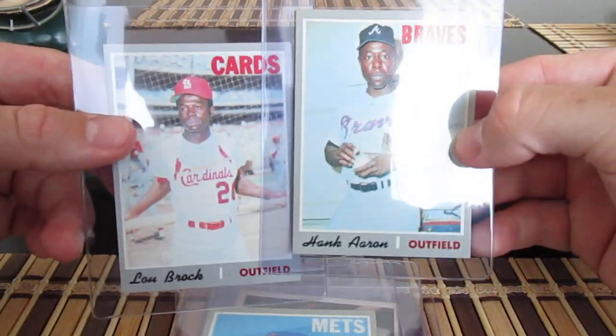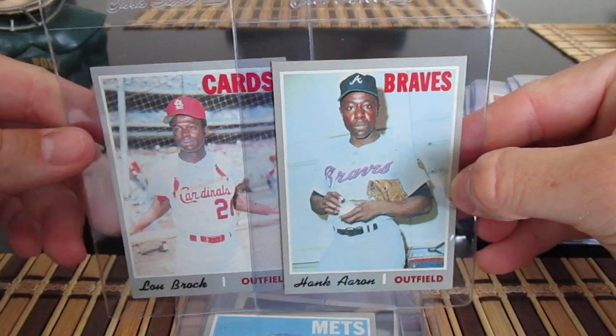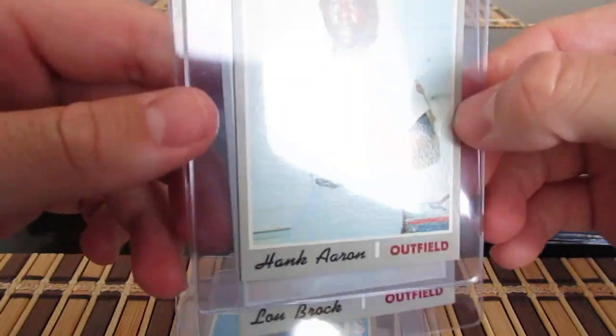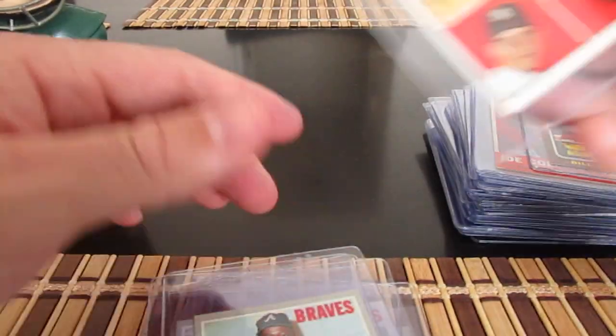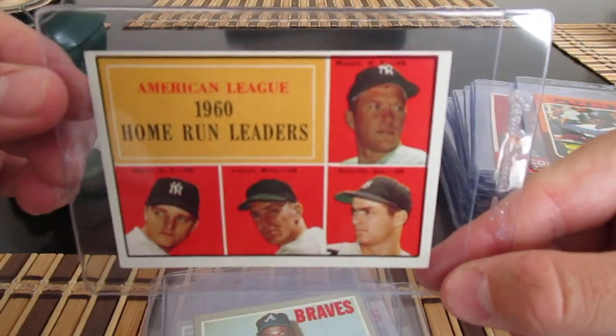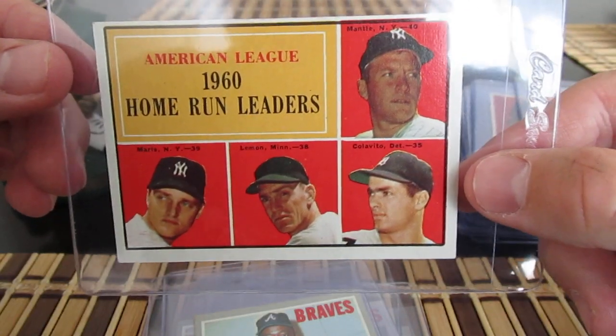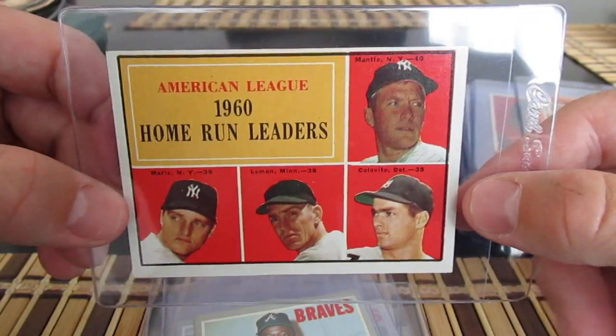Got a couple more '70s in here — Hank Aaron and Lou Brock, a couple of pickups all from the same guy. Also a 1960 Home Run Leaders card with Mantle, Colavito, and Roger Maris.